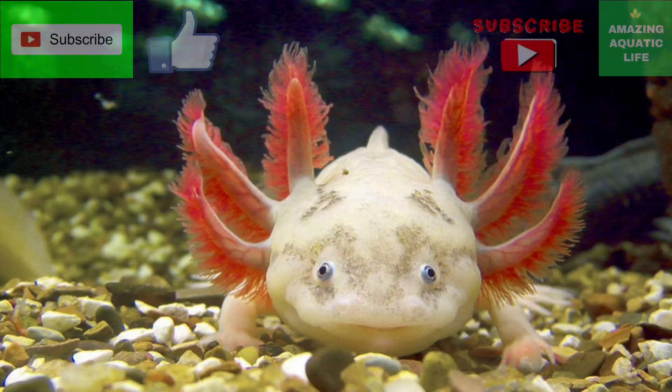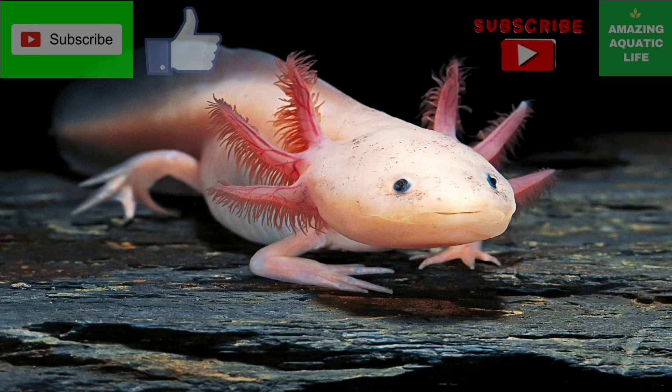The axolotl feeds upon a large variety of different underwater prey, including worms, insects, tadpoles, fishes, snails, and crustaceans. Thanks for watching.